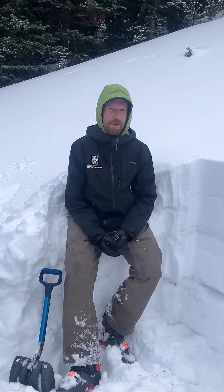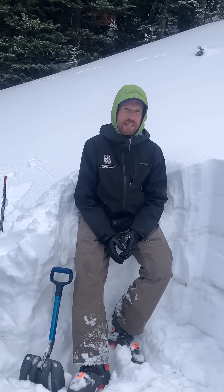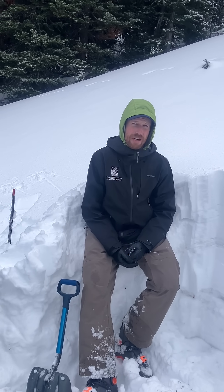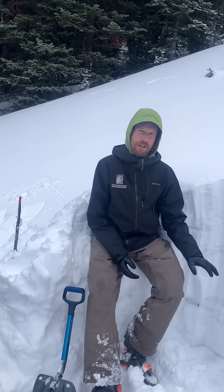We haven't seen slides of that type in this area for a couple weeks, and without much recent snow or a lot of snow in the forecast, the likelihood of triggering those has gone down, but the possibility still remains.